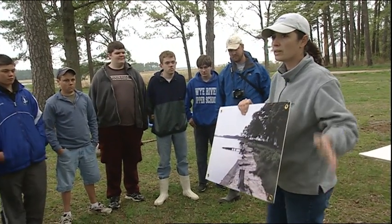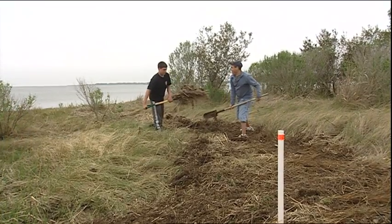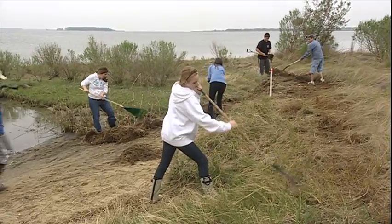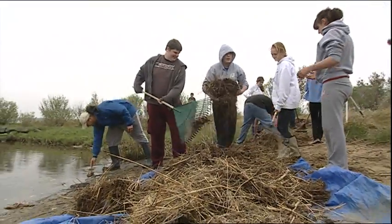How we get that mission out is through stewardship and sustainability. As you see today, we have our volunteers here working on the Living Shoreline, removing the rack line and hopefully cleaning it up, making it a little bit better so other people can enjoy it and so the wildlife can enjoy it.